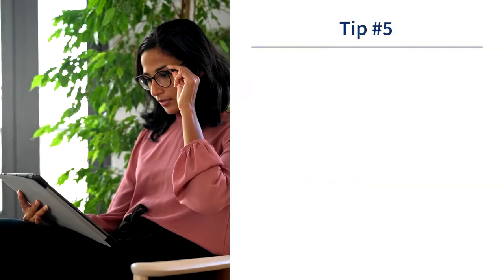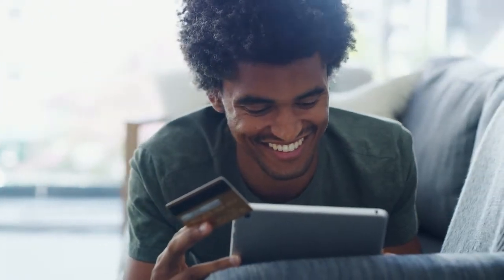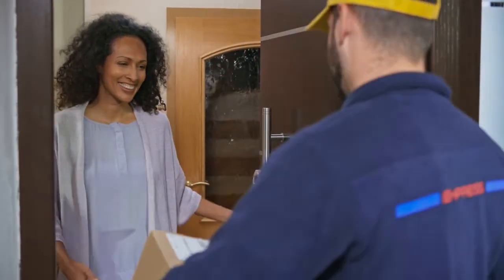Number five: read the privacy policy from your retailer before checkout. Commonly, these policies go over how your personal information is shared with third parties, the type of information that the company is requesting for tracking purposes and how it's used, an overview of which information is mandatory for completing a transaction, and an explanation of how all consumer data is collected and used, particularly for personally identifiable information such as your phone number.